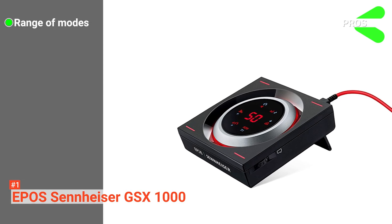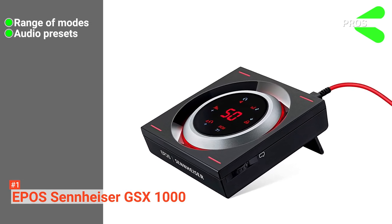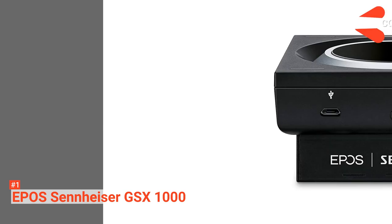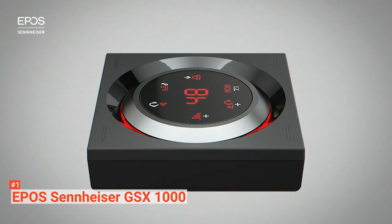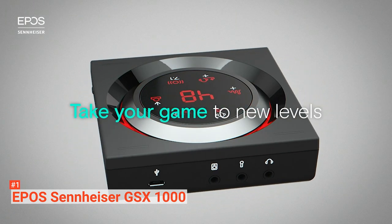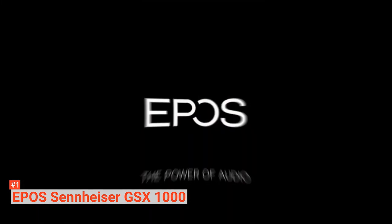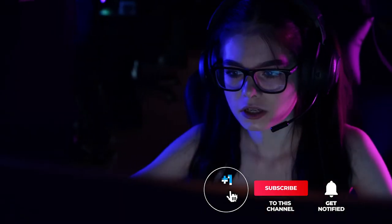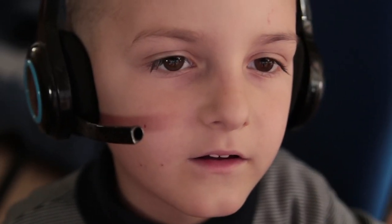Its pros are: it has customizable audio settings, it has specially attuned audio presets, and it produces excellent sound quality. However, it doesn't come with enough inputs. The EPOS Sennheiser GSX-1000 is ideal for gamers who need an enhanced audio system with exceptional bass performance, clarity, and precise cues for an immersive gaming experience. That's all for now. Thanks for watching. If we helped you out in any way, please hit the like and subscribe button. We'll see you guys in the next videos.